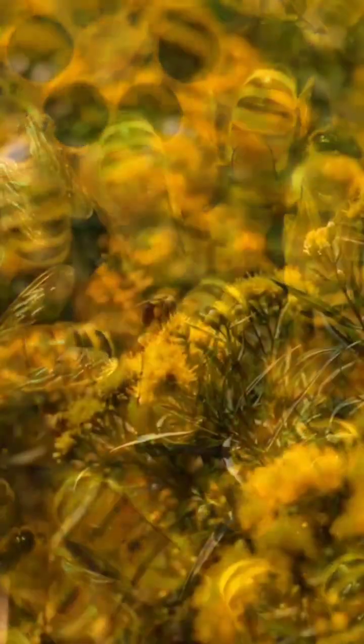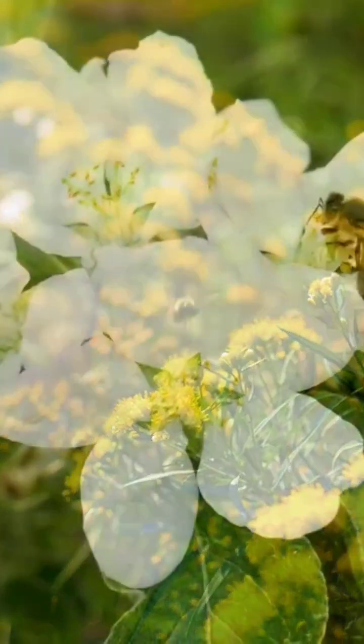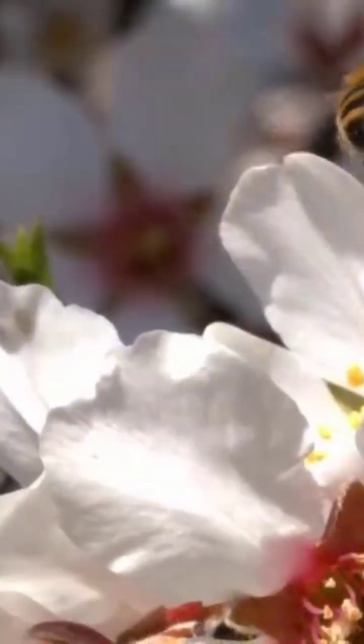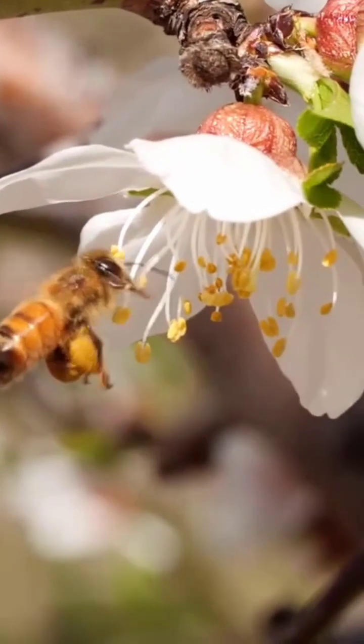Step 1: The forage begins. Worker bees, the hive's indefatigable foragers, embark on flights up to five miles to locate blossoms. Using their proboscis, a tubular tongue, they siphon nectar — a sugary liquid secreted by flowers — into their honey stomach, a specialized storage organ distinct from their digestive stomach. A single bee may visit 50 to 100 flowers per trip, yet it takes approximately two million flower visits to produce one pound of honey.